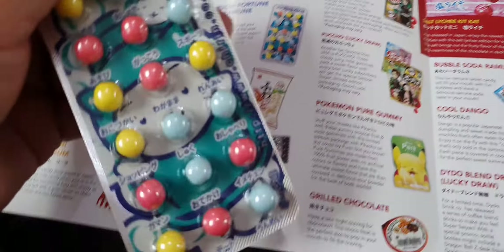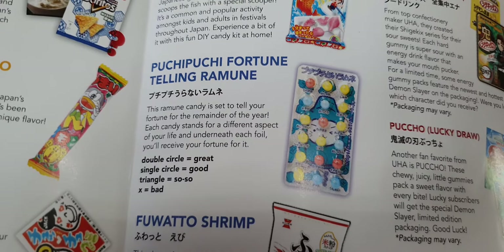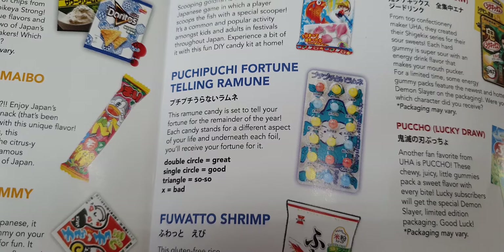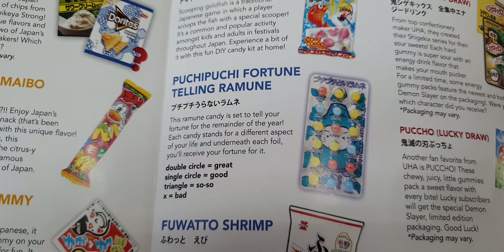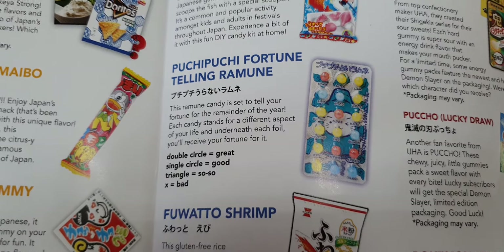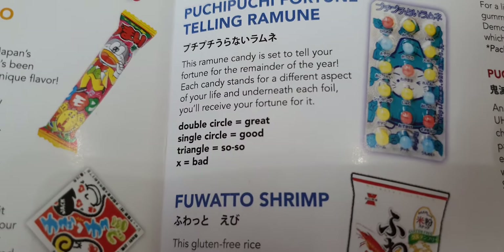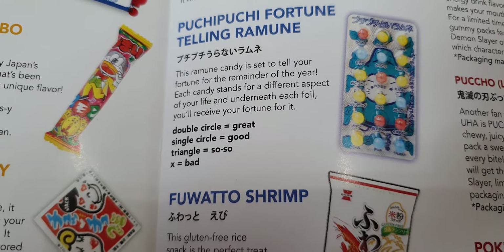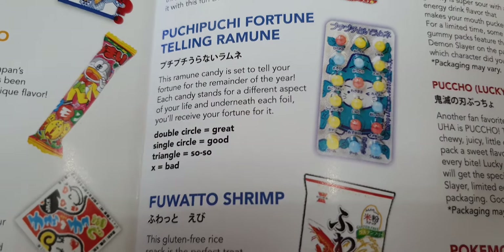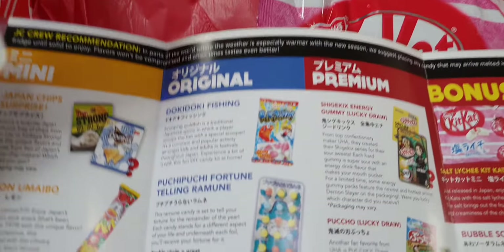We've had something like this before — they're fortune-telling ramune. You ask it a question like 'Will I win the lottery?' and when you open it, there's a symbol: a cross is bad, a triangle is so-so, a circle is good, and a double circle is great. So if you ask 'Will I win the lottery?' and it comes up double circle — happy days! That's part of the original box.